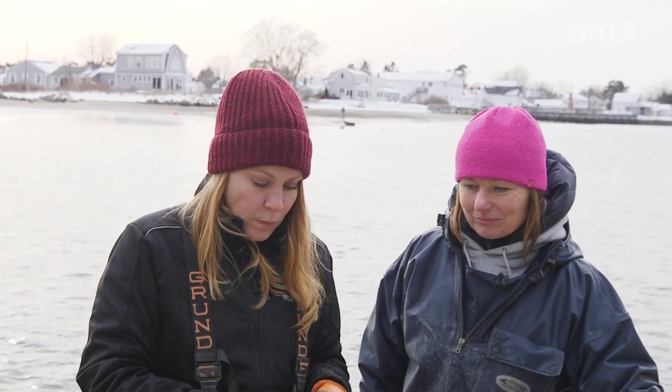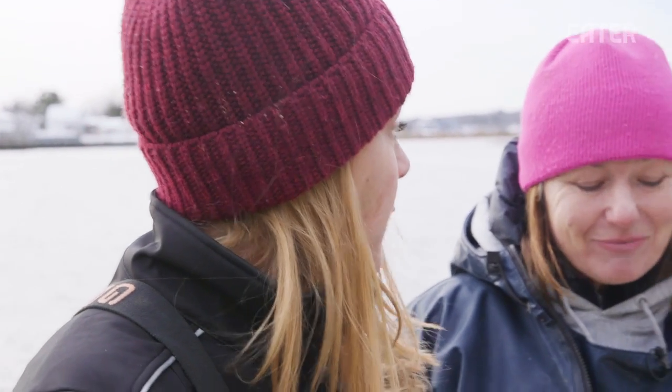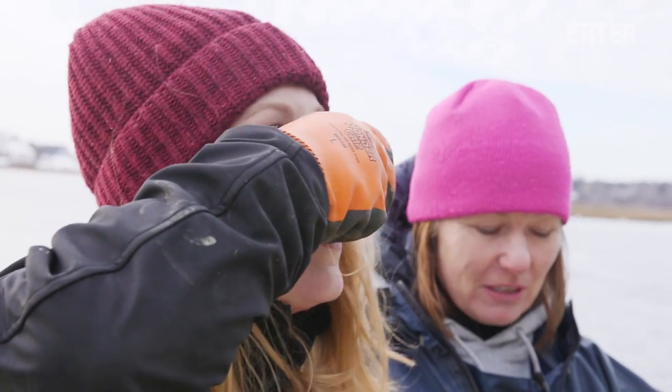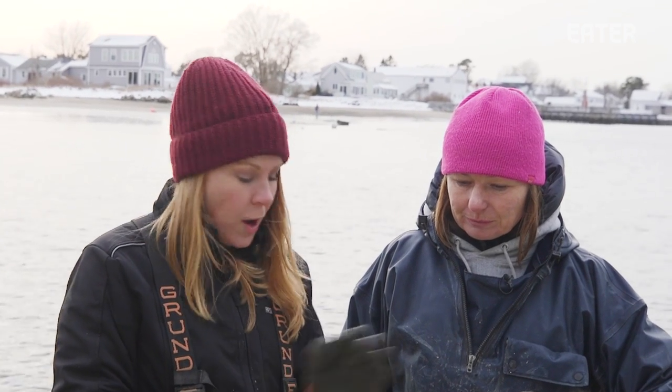This is the Abigail Pearl. Oh my gosh — salty, from the surface. And this is the Nonsuch emerald. Those came off the bottom and they should be a little earthier and sweeter. A hundred percent exactly that — sweeter.